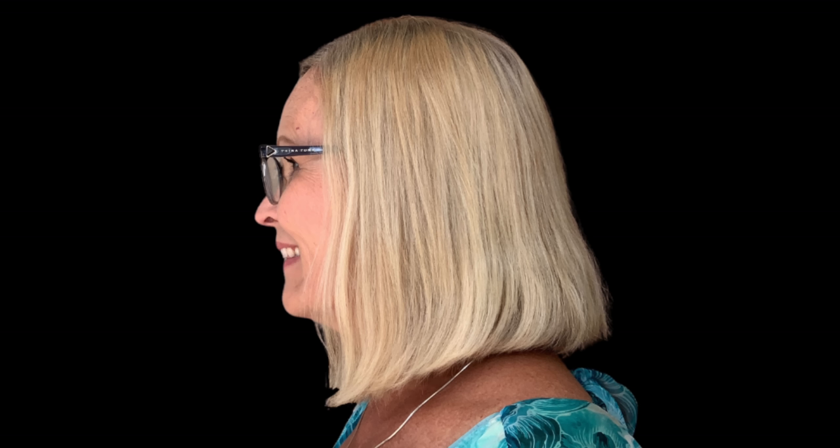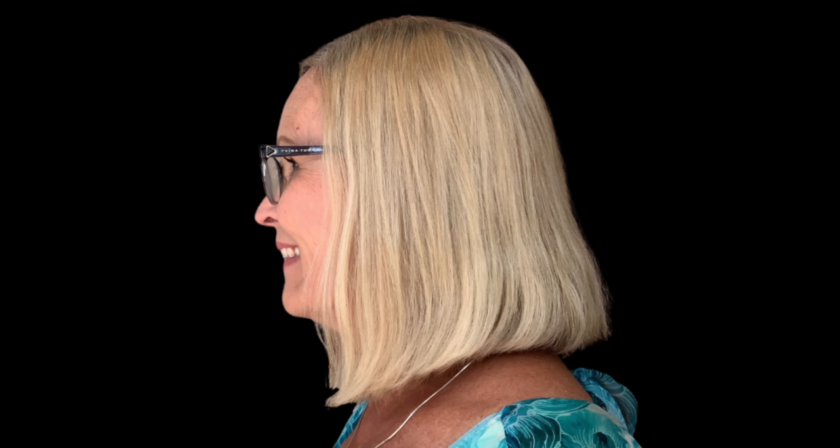Mistake number four is less of a mistake and more addressing one of Kathleen's questions — specifically about her color being potentially too light. If you look at her hair, there's a little bit of warmth in some of it, but the lighter pieces are actually a bit cooler. The warmer pieces are playing against the cooler places and making them look more orange than they may even be. I don't think it's overall too light, but adding some depth would give more dimension and richness to her skin tone.